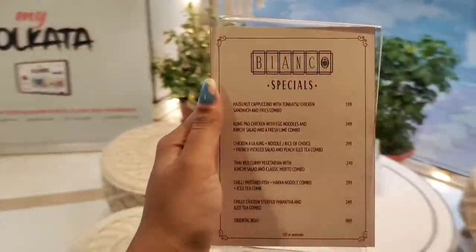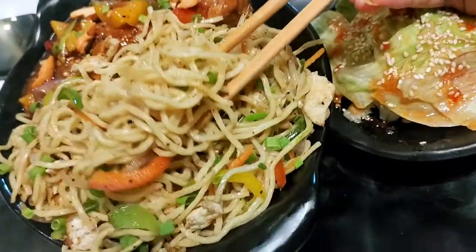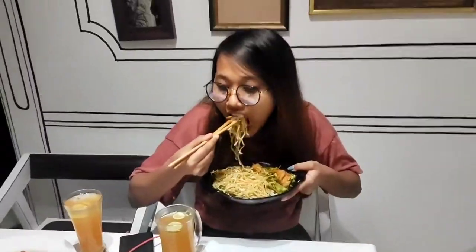Hey guys, what's up? Today I am going to show you one of the most Instagram-worthy cafes in Kolkata. So let's have a look.